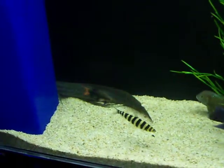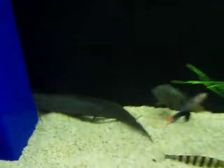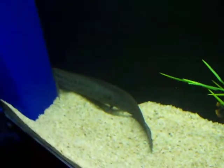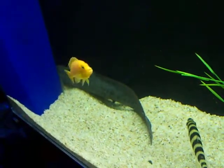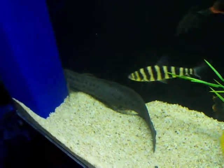Here we go folks, there's my Leopard South African Lungfish. As you can see, he's tucked in the corner, he's sleeping. He's going to be going up for air in a little while.